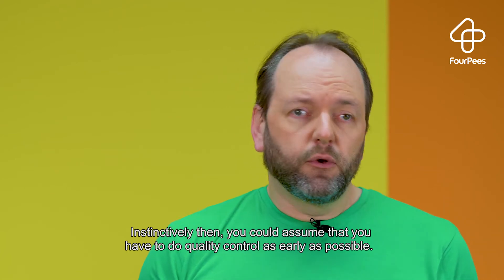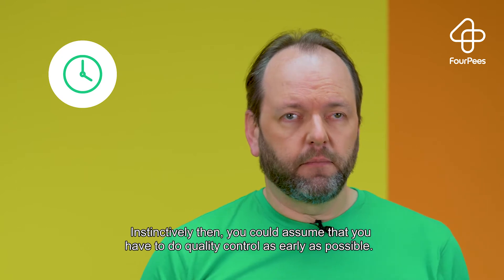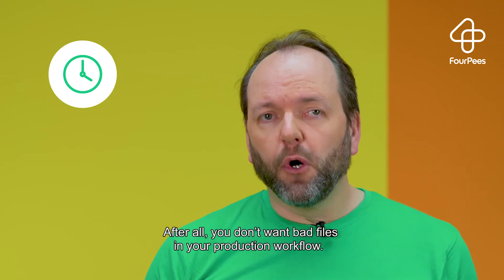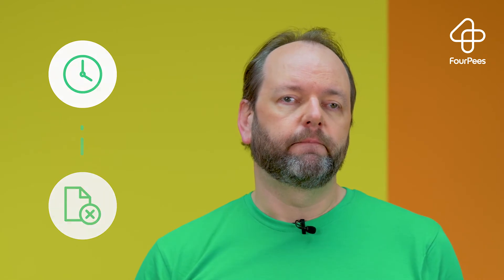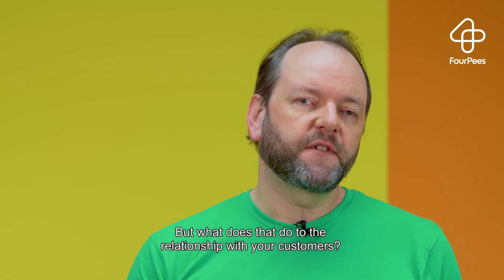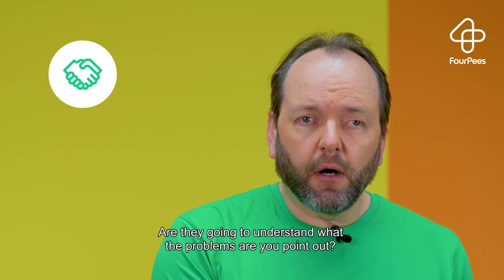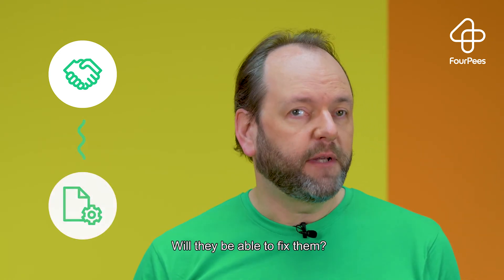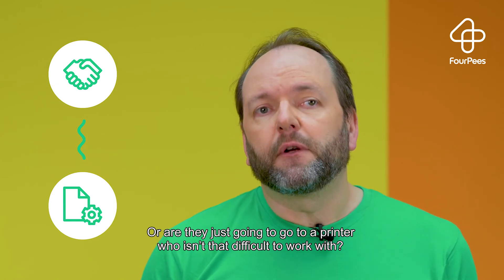Instinctively, you could assume that you have to do quality control as early as possible. After all, you don't want bad files in your production workflow. But what does that do to the relationship with your customers? Are they going to understand what the problems are you point out? Will they be able to fix them? Or are they just going to go to a printer who isn't that difficult to work with?